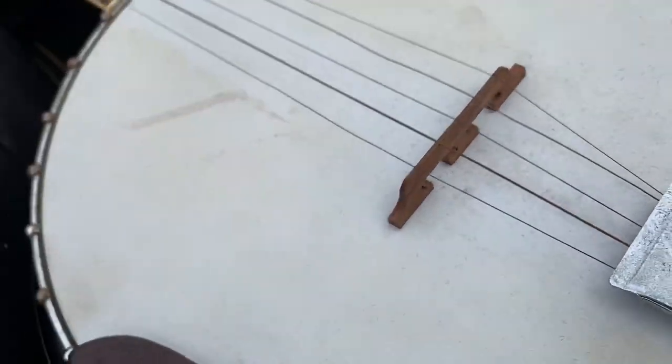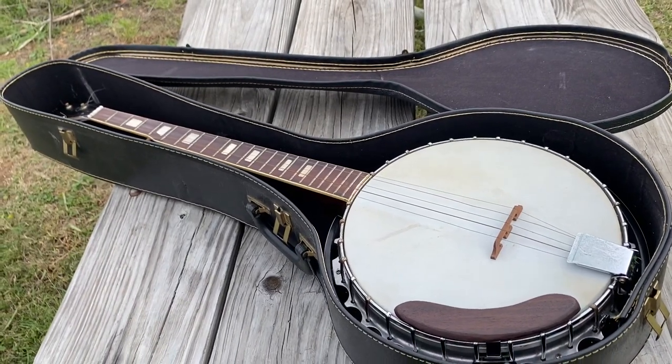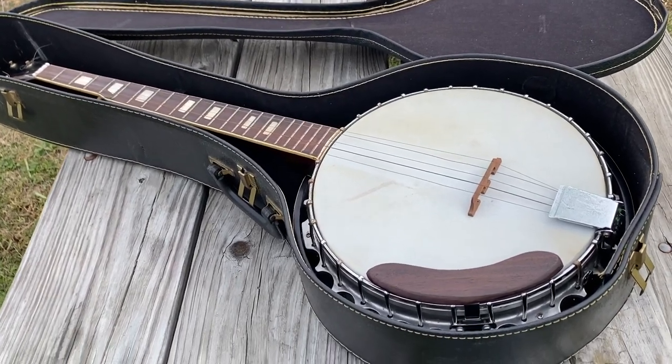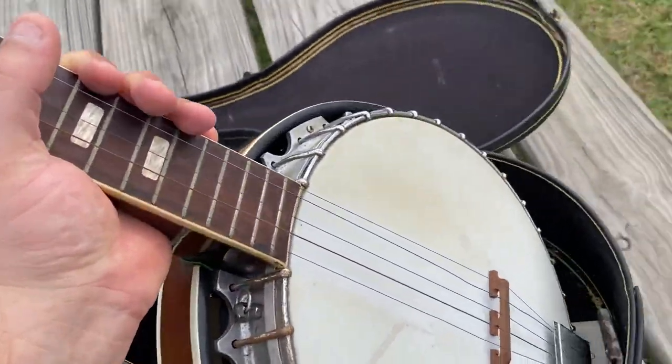I wouldn't say restored — that would probably cost more than it would ever be worth — but at the very least put some strings on it, that way it can have some type of acoustic value. So there's my Kent banjo.